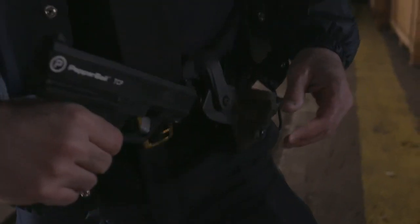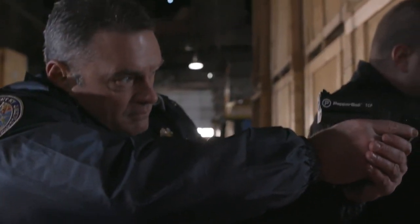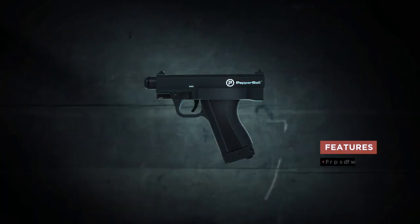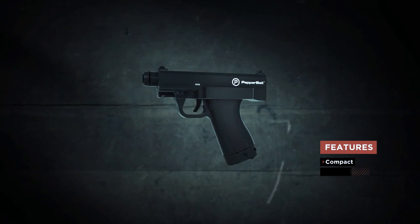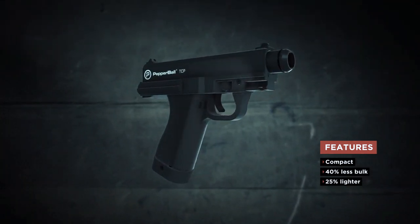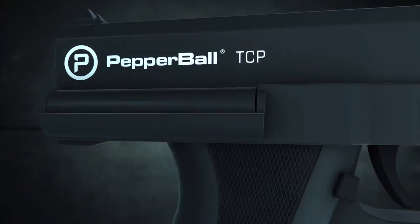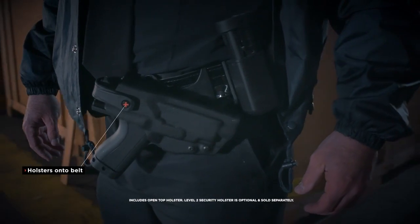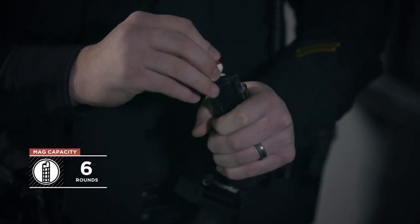Quick, effective, non-lethal force is now within arm's reach. The new Pepperball TCP Launcher offers a compact new pistol-sized design that has 40% less bulk and is 25% lighter than our previous TMP model. This streamlined, non-lethal launcher is Pepperball's first model that can be holstered on an officer's belt and reloads quickly with a six-round magazine.